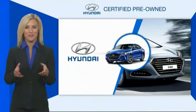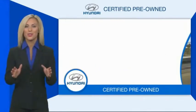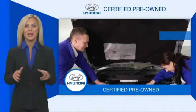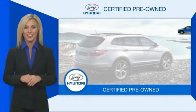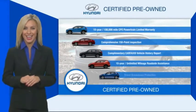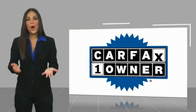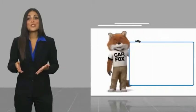Hyundai certified vehicles will provide you the confidence you desire in your next vehicle. All certified Hyundais come with a limited powertrain warranty, a comprehensive inspection, roadside assistance, and much more. Contact your Hyundai dealer today to learn more about the Hyundai certified program. This is a one owner vehicle with a CarFax vehicle history report.